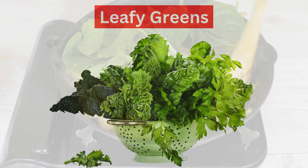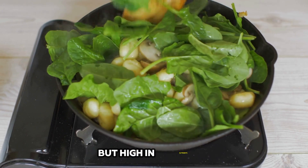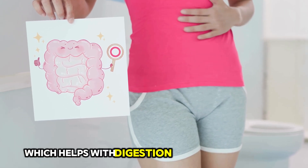7. Leafy Greens. Leafy greens such as spinach, kale, and Swiss chard are low in calories but high in nutrients. They provide a good source of fiber, which helps with digestion and keeping you full.